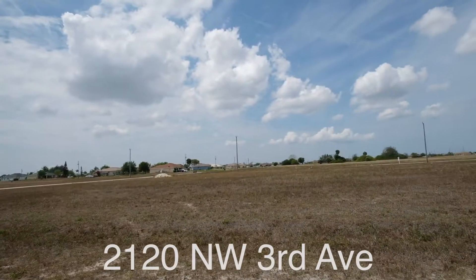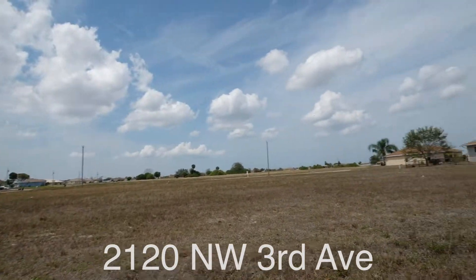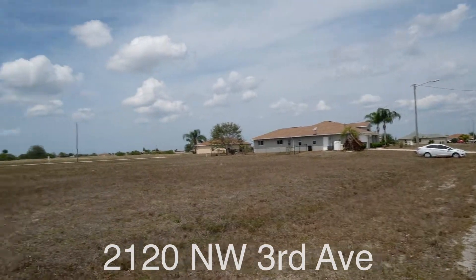Hey guys, we're off of 3rd Ave. Wanted to make a quick video, show you the lot, so you can kind of see the street a little bit, and talk to you about the location.